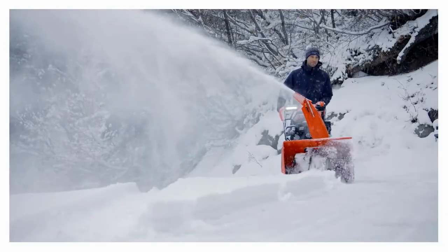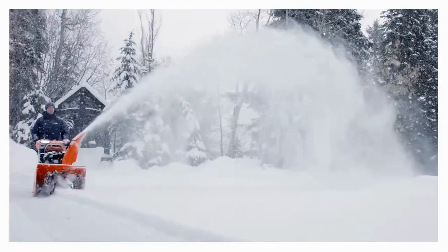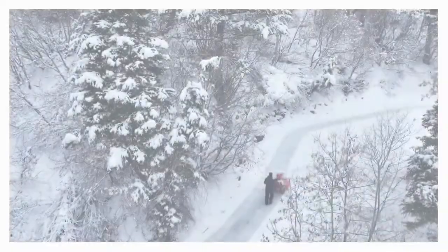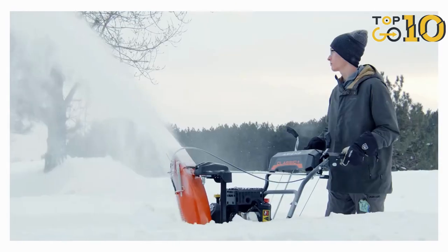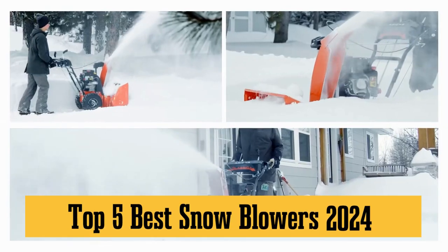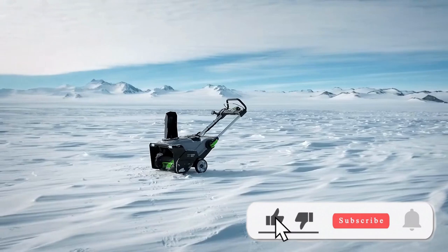Hey there snow warriors! It's that frosty time of year again, and if you're looking to upgrade your snow clearing game, you've clicked the right video. Today on Top 10 Go Gear Channel, we're diving into the top 5 best snow blowers of 2024. Trust me, your driveway will thank you!